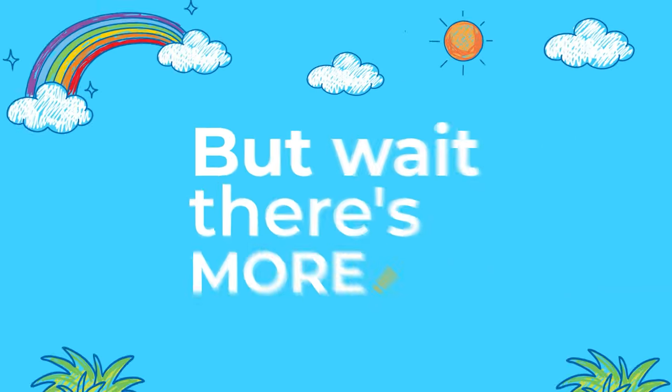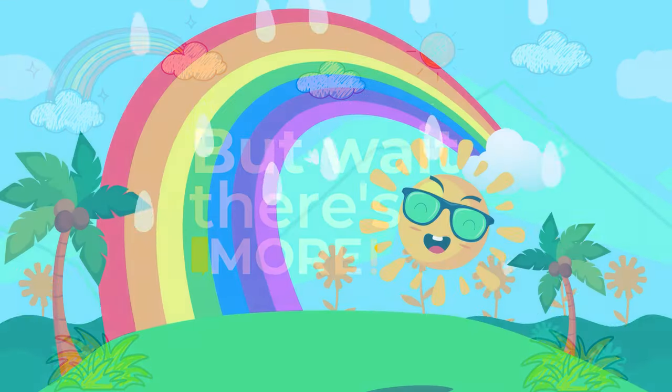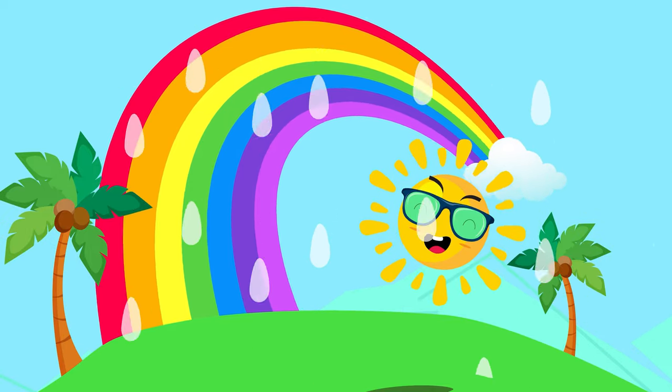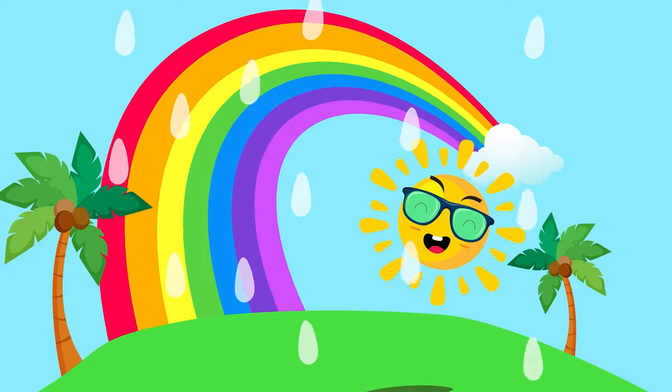Have you ever noticed that rainbows always appear in the sky opposite the sun? That's because the sunlight is being bent and reflected back to us from the raindrops on the opposite side of the sky.